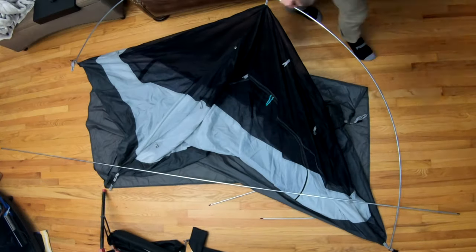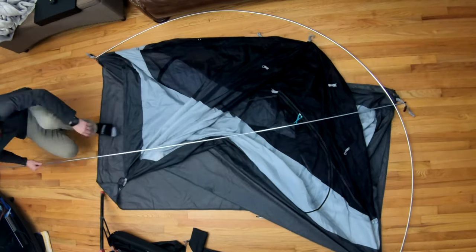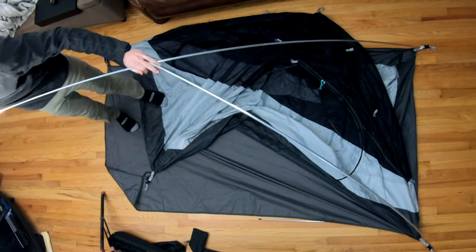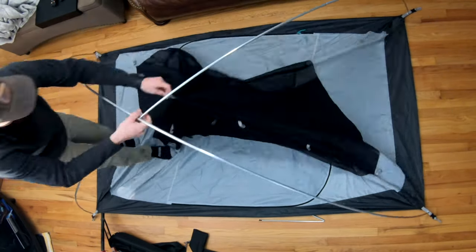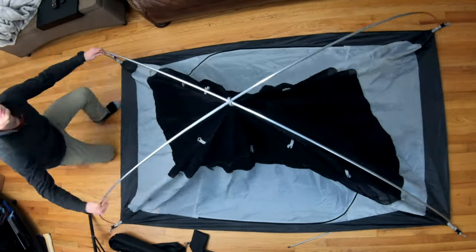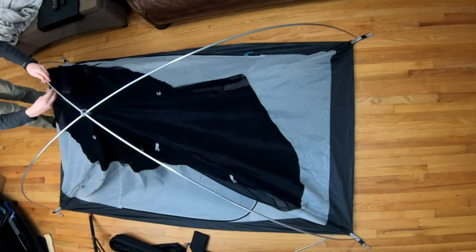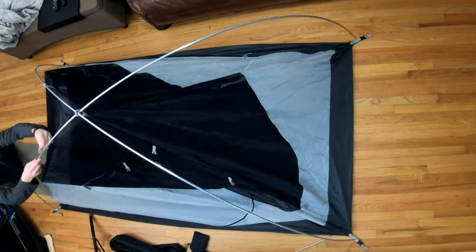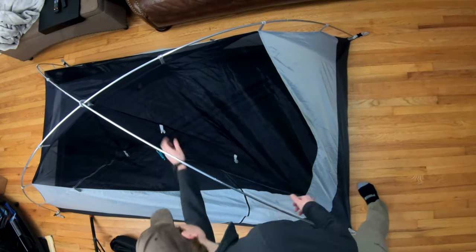I wanted to go ahead and make this short video of the initial review since I could not find a single video on YouTube reviewing the tent. This tent is no longer sold — it looks like it was replaced by all the tents around the $250 price range. When it was new, it sold by REI for right around $199.